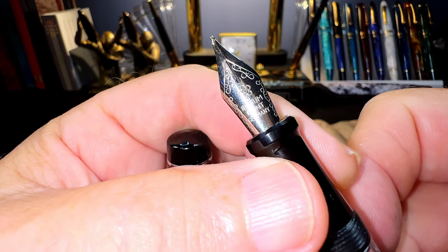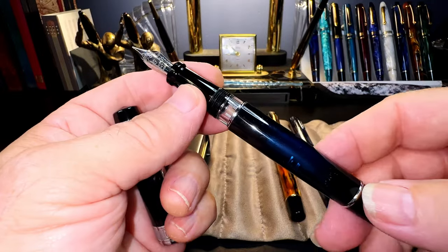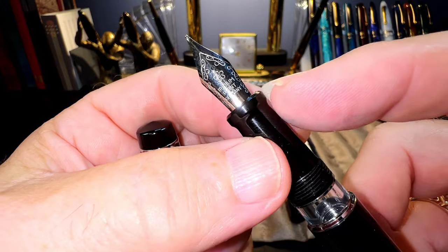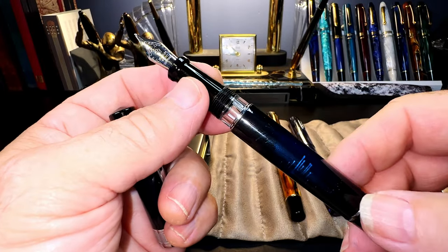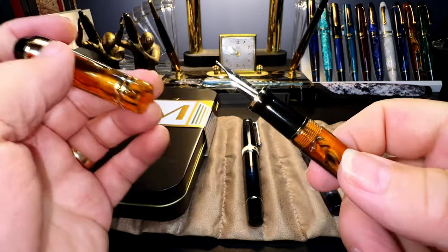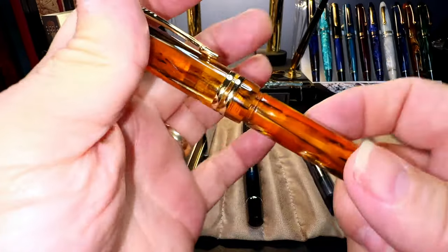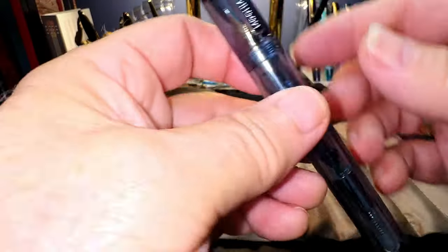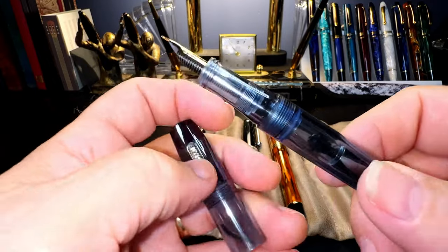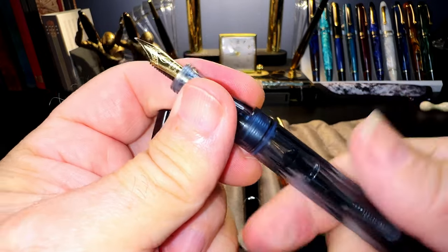The Moon Man T5 piston filler has an ink window and a number six size medium generic nib — this was the only way to get a medium nib onto the T5 at the time I bought it new. The Moon Man M600S in Amber is a cartridge-converter with a number six size fine Moon Man steel nib and beautiful acrylic. The Moon Man C3 is a combination pen — it comes with a converter, takes cartridges, or you can eyedropper it.